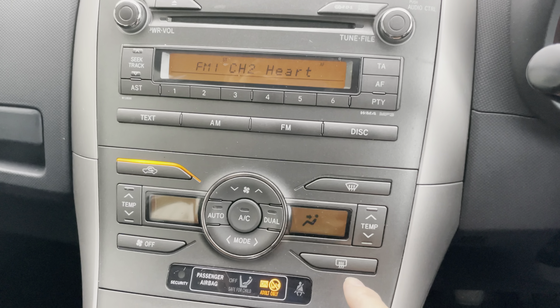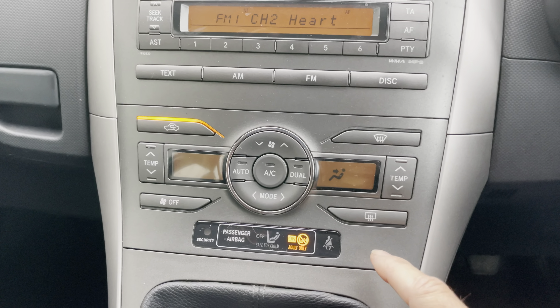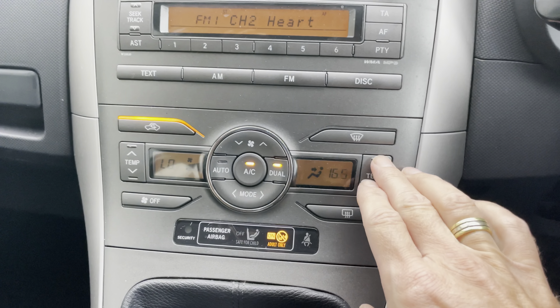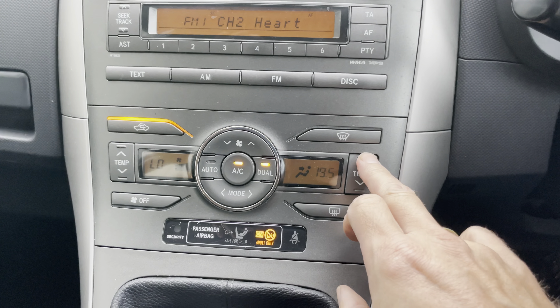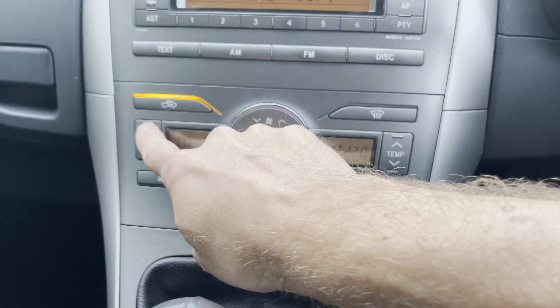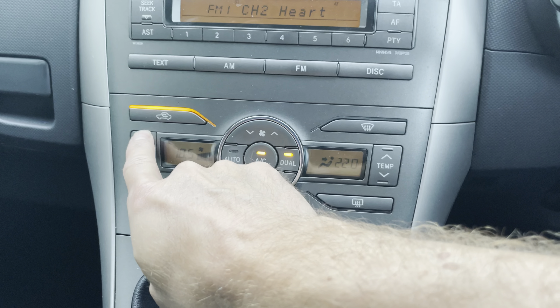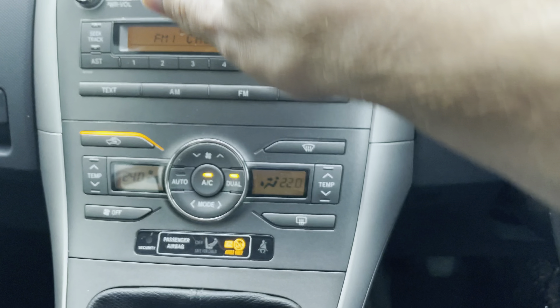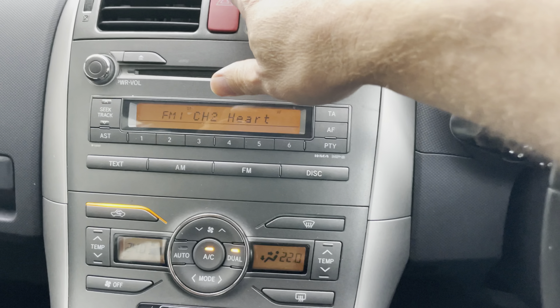It does have dual-zone heating and air conditioning, although I'm not fully convinced the air conditioning is working at the moment. However, the heater certainly works — nice warm air coming through. It's good to have the option for both passenger and driver side independently.